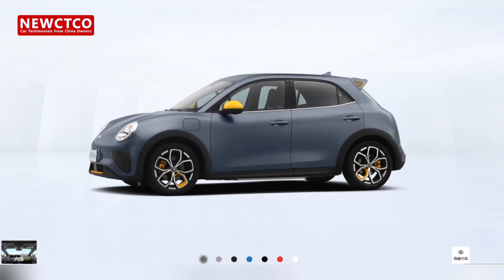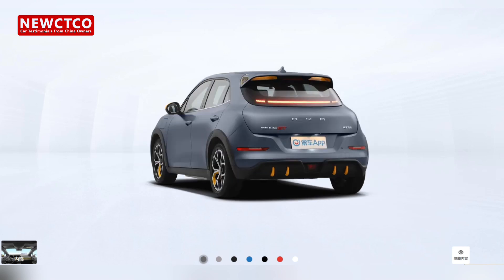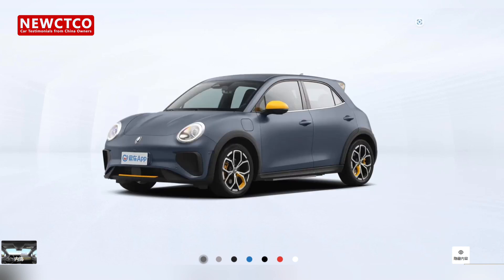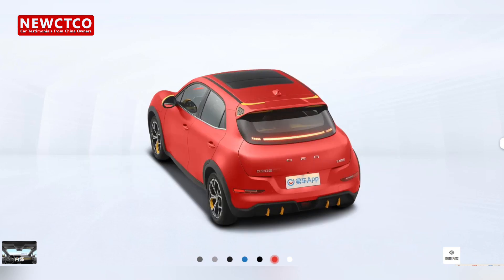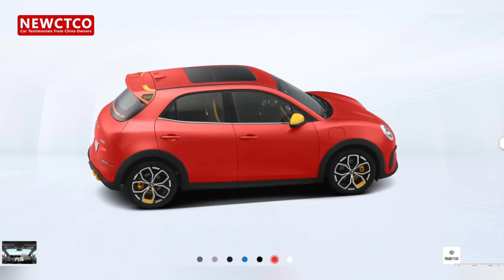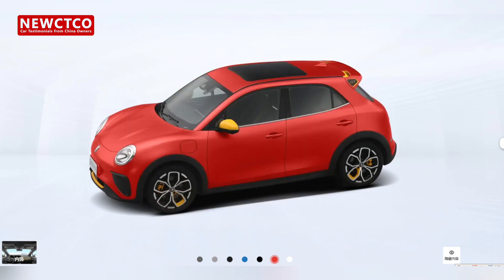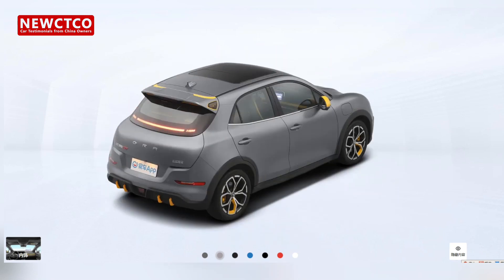First, let's understand this car. The GWM ORA GT electric car has an official price range in China from $19,900 to $21,300, with actual prices ranging from approximately $14,600 to $17,300. It comes in two models: a 171-horsepower CLTC pure electric model with a range of 401 kilometers, and a 184-horsepower CLTC pure electric model with the same range.